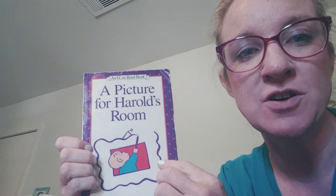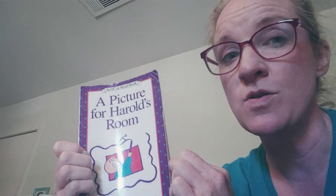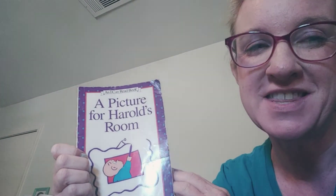It's called A Picture for Harold's Room. Now, only color on things that mom and dad say that you're allowed to color on. Don't color on your walls. But this is fun.